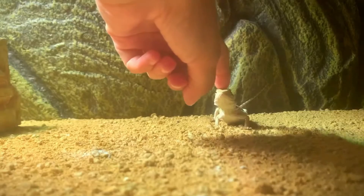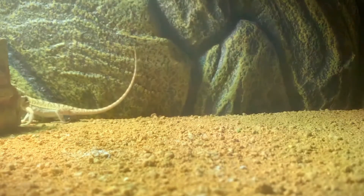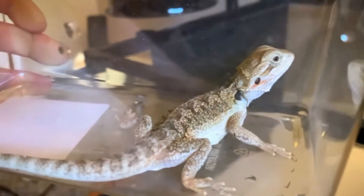This process, known as pipping, can take several hours or even days as the hatchling works to free itself from the shell.